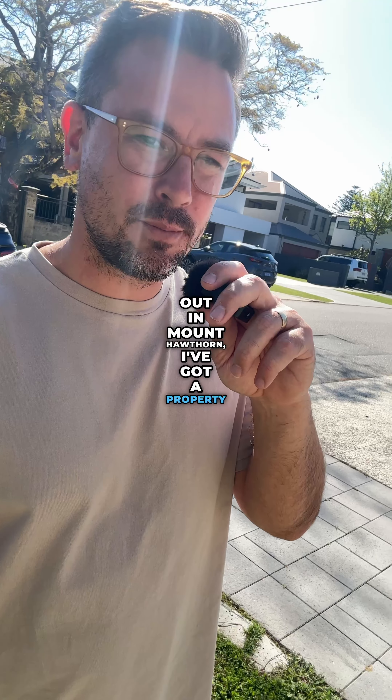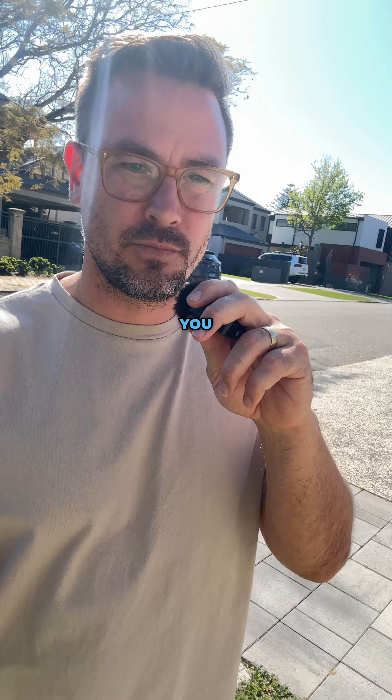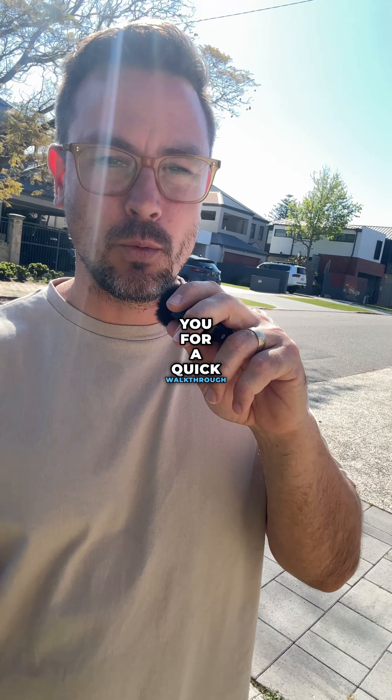Out in Mount Hawthorne, I've got a property coming up very soon and I thought I'd take you for a quick walk through. Apologies for the casual gear, just got back from the in-school carnival. I'm Myles Gunner from Realmark Urban and we're out at 138A Matlock Street in Mount Hawthorne. Let's have a really quick walk through.